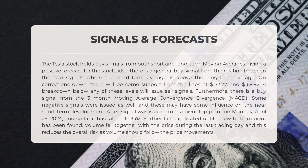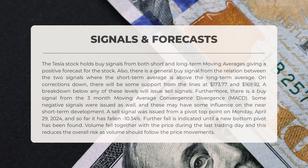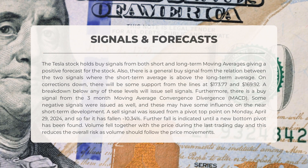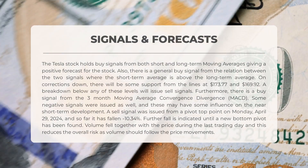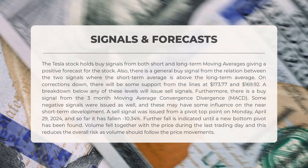The following signals have been identified for Tesla: the stock holds buy signals from both short and long-term moving averages, giving a positive forecast. There is also a general buy signal from the relation between the two signals, where the short-term average is above the long-term average. On corrections down, there will be some support from the lines at $173.77 and $169.92 — a breakdown below any of these levels will issue sell signals. There is also a buy signal from the three-month MACD, though some negative signals were issued as well.